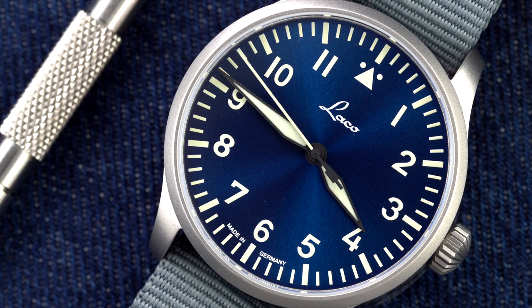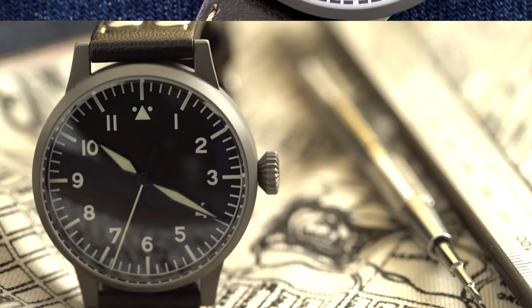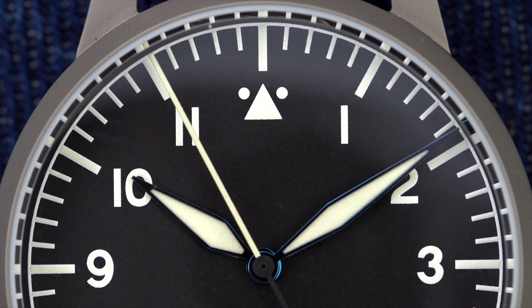Laco reached out and sent watches to feature here. The first is the Laco Heidelberg, priced at $1,130. It has a 39mm case, 12.15mm thickness, automatic ETA 2824-2 movement, 50 meters water resistance, and a sapphire crystal. This watch comes with a classic Type A-style dial with hours indicated around the outside and the triangular center point at 12 o'clock.